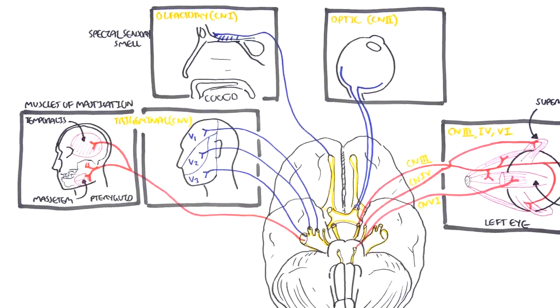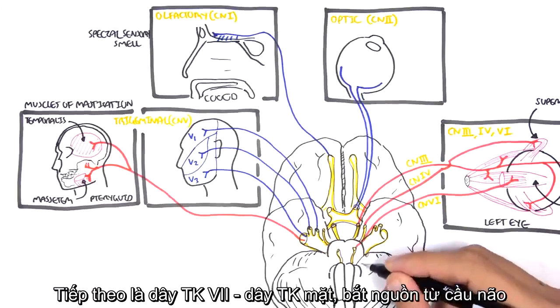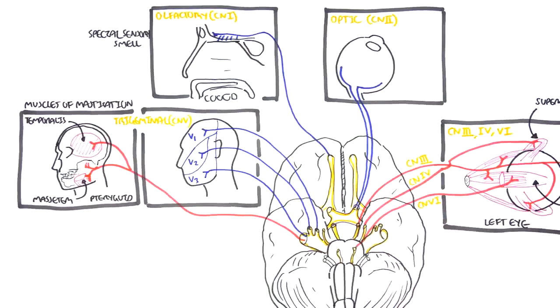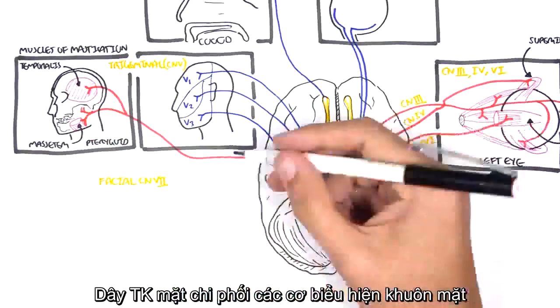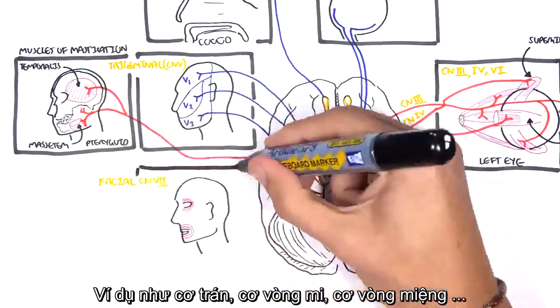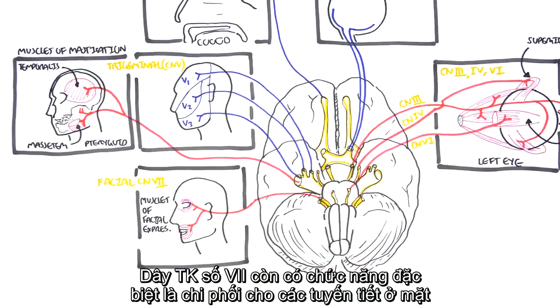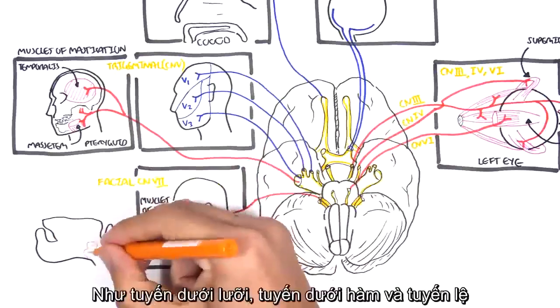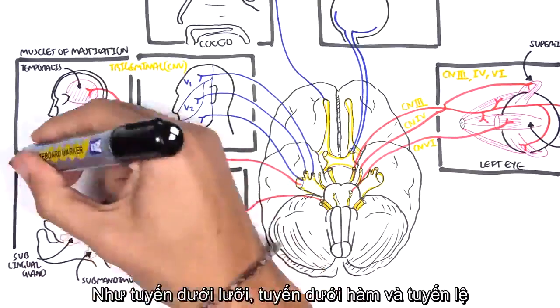Cranial nerve number seven is the facial nerve, which originates from the pons. As the name suggests, it supplies the face and is important for the muscles of facial expression, such as the frontalis, orbicularis oculi, and orbicularis oris. The facial nerve also supplies all the secretory glands in the face, such as the sublingual and submandibular glands, as well as the lacrimal tear glands.